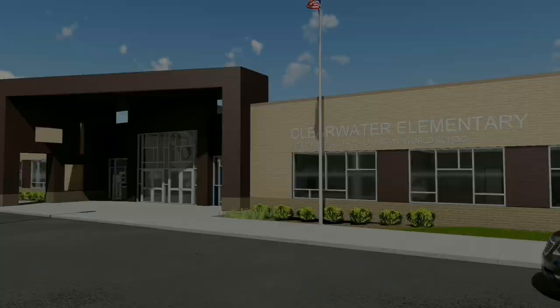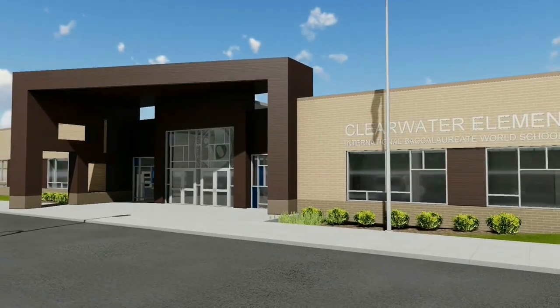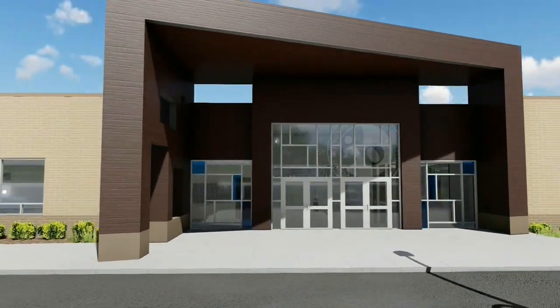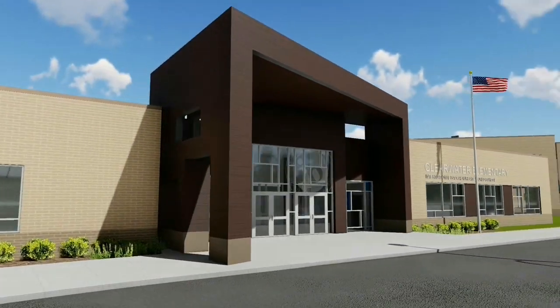The school's main entrance, as shown here, has a large and very distinctive canopy and a playful design that clearly indicates the front door of the building while reminding visitors that this is an IB school.